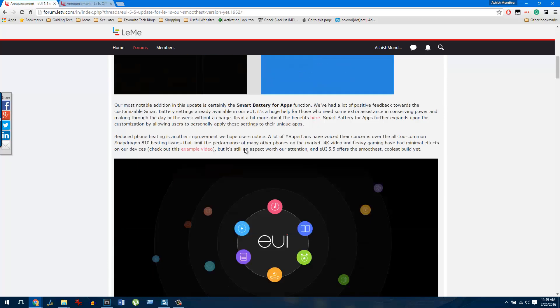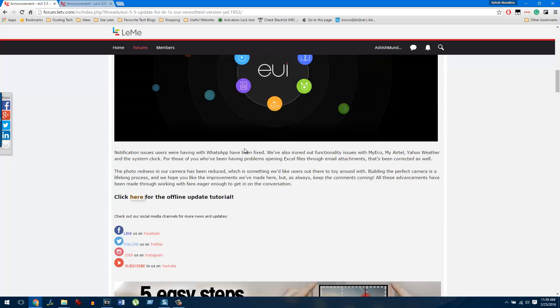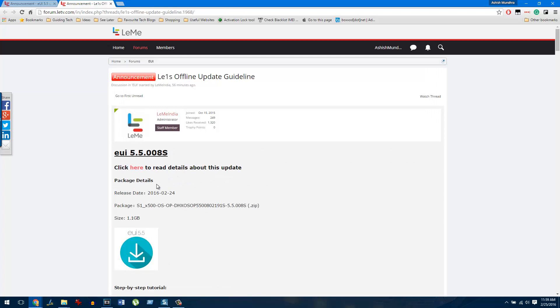There is an offline package that you can download from the LaTV forum. I'll give you the link to the page in the description of the video. Once you click on it, it will open up a page showing the EUI version and the direct download link to this particular zip file.